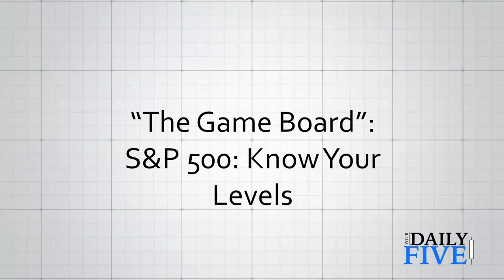Our first slide is what we call the game board. It's simply a chart of the S&P 500 with all the important levels above and below the market. Financial asset prices, in particular stock prices and stock indexes, tend to move from level to level. The market has a memory, and knowing where these levels are gives you an opportunity to not only read the indicators but manage your expectations as to how big the next move could be, up or down.